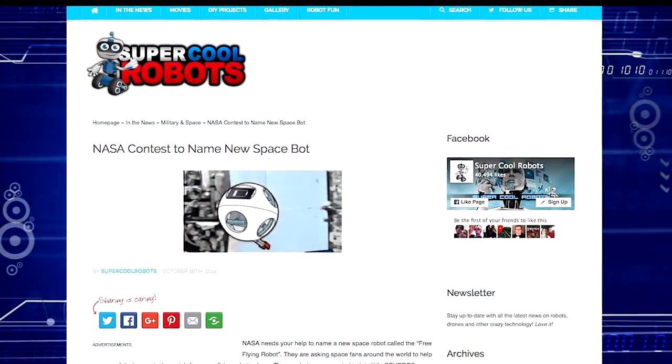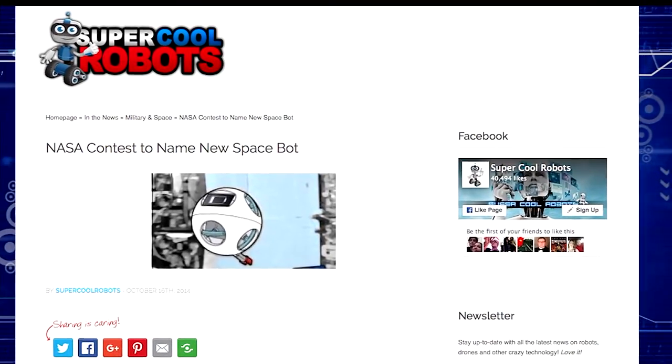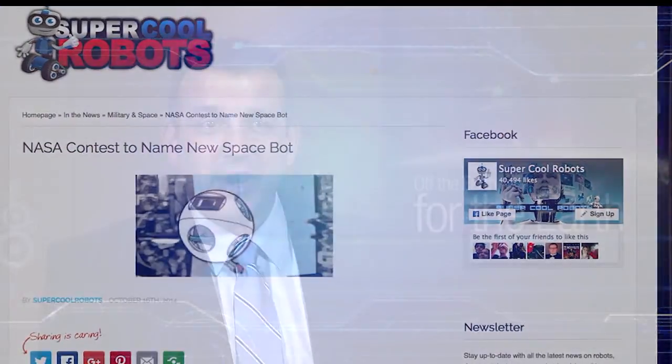When this project started, one of the first things we had to do was name it. We held a public competition to name the robot and come up with a mission patch for it, and it was really inspiring to see all the creative ideas submitted. That's how we got the name Astrobee — when we described what it would be like, people thought of a bee buzzing around inside the space station, staying busy. It was a great reminder to us about how cool our job really is.